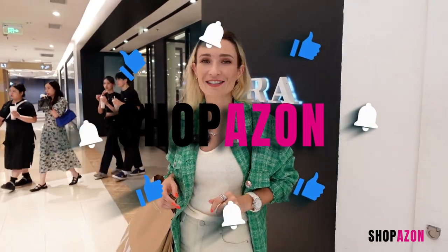If you enjoy my shopping trips, don't forget to subscribe and I'll see you in the next Zara video. Bye!